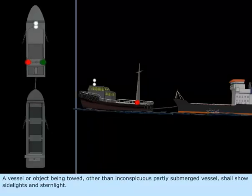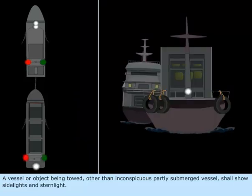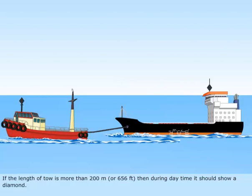A vessel or object being towed, other than an inconspicuous partly submerged vessel, shall show side lights and stern light. If the length of the tow is more than 200 meters (656 feet), then during daytime it should show a diamond.